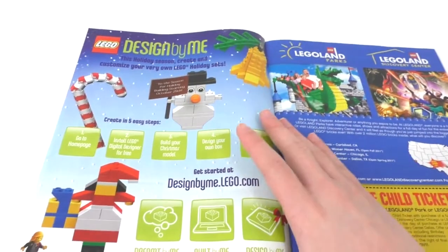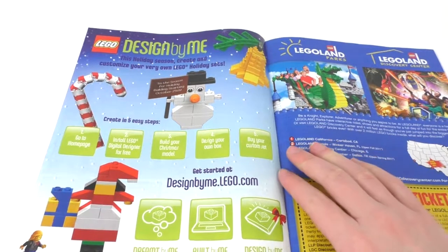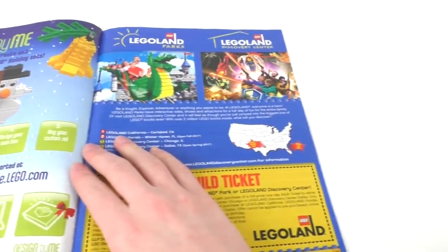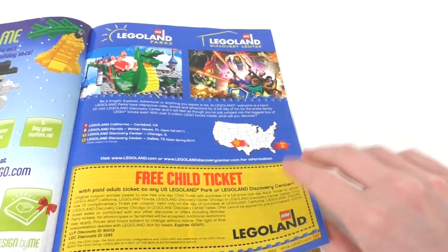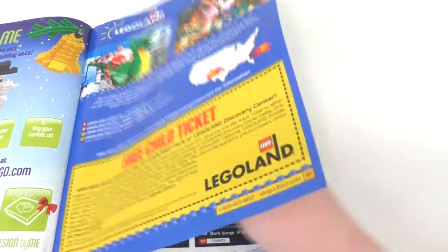Flipping open one more time, we have an advertisement for Design By Me, which I remember back in the day — I used to use that and design some random stuff just for fun. We have some advertisements for the Legoland Parks and Legoland Discovery Centers, and you also get a free ticket to Legoland if you're a kid.